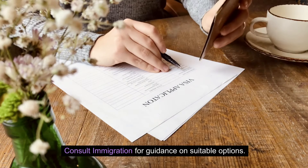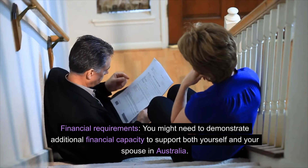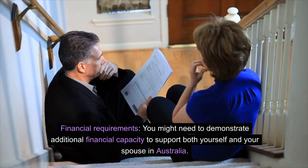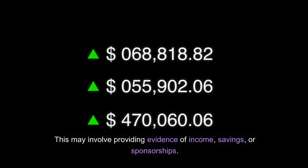Consult immigration for guidance on suitable options. Financial requirements: you might need to demonstrate additional financial capacity to support both yourself and your spouse in Australia. This may involve providing evidence of income, savings, or sponsorships.